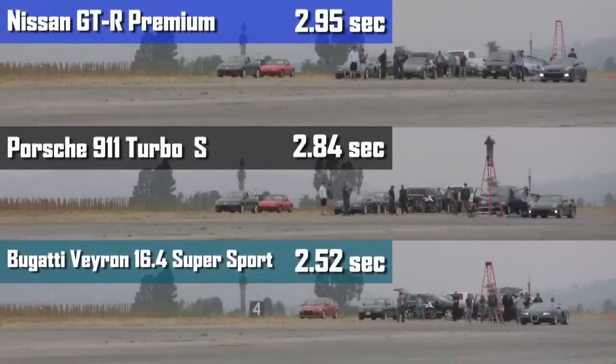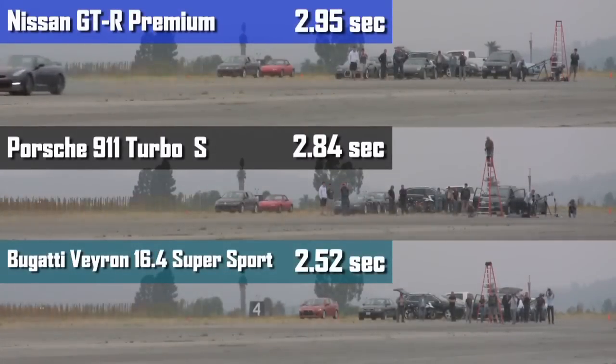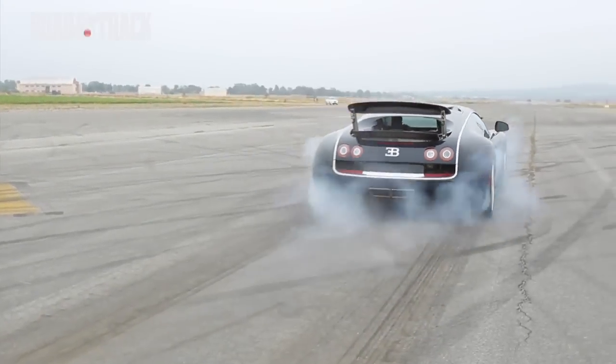While oceans separate their factories and mere tenths their 0-60 times, there's still no question as to which car dominates this domain.